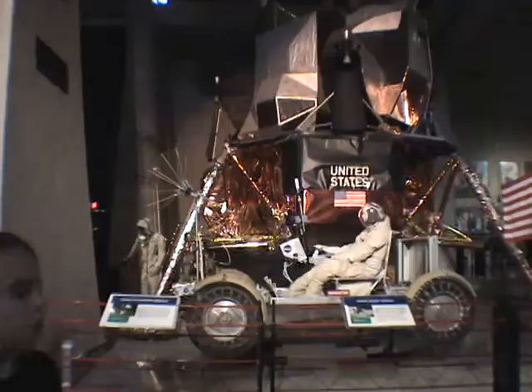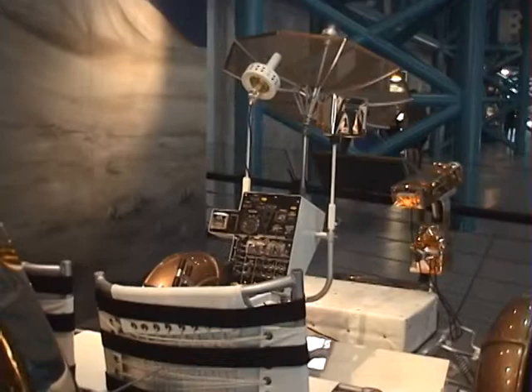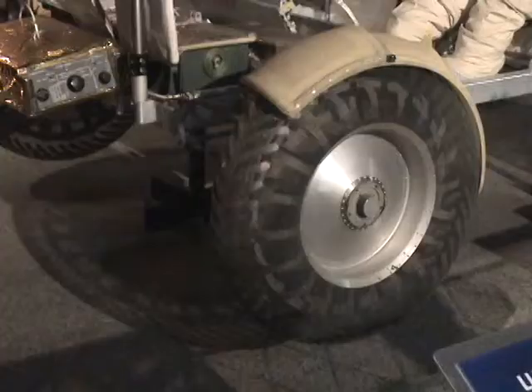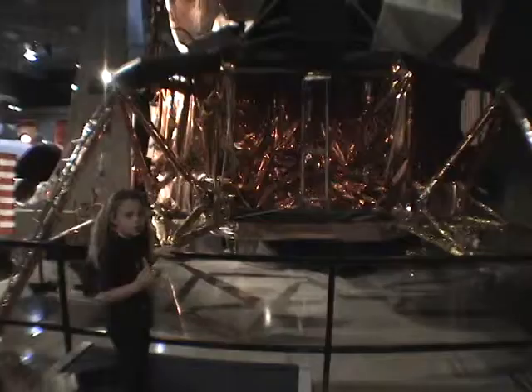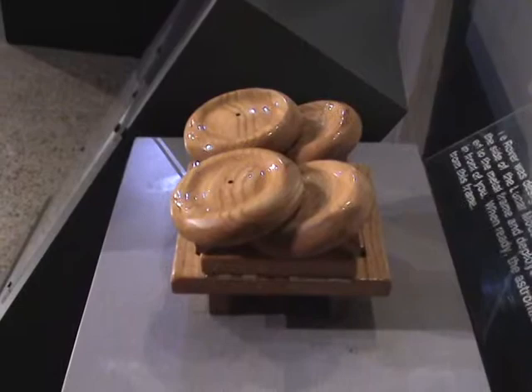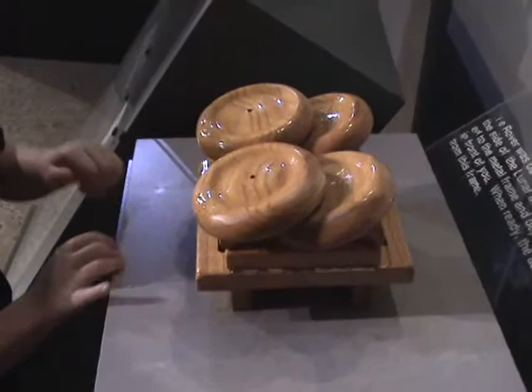What about the rover? The rover is something that was used to travel around the moon, besides where they could see from their lunar lander. This is where the lunar rover stayed on the lunar lander. This is how the lunar rover was folded — just like this. To unfold it, this is what you do.